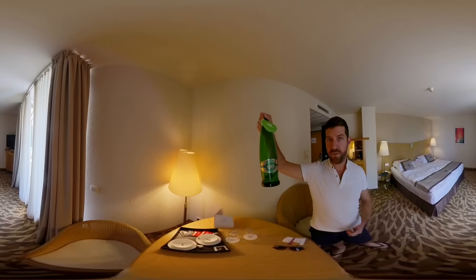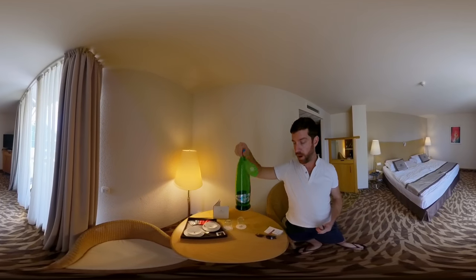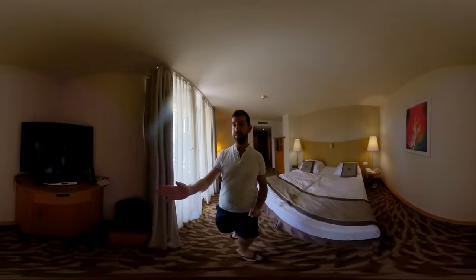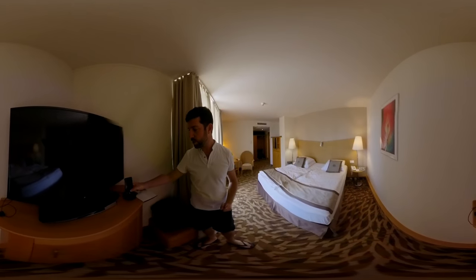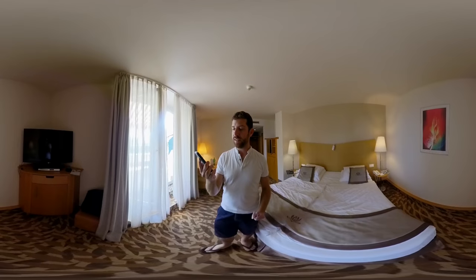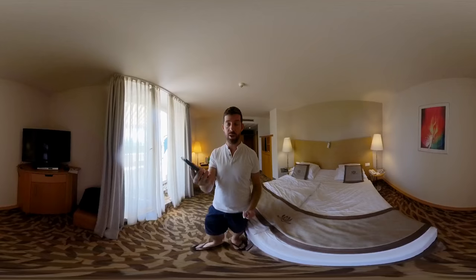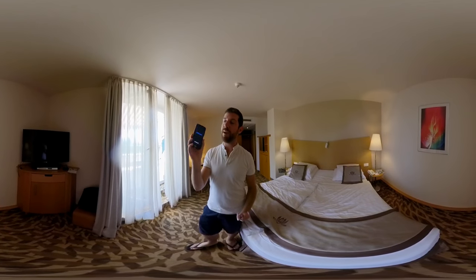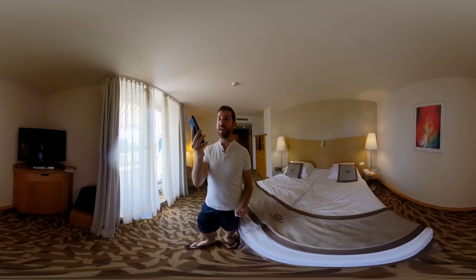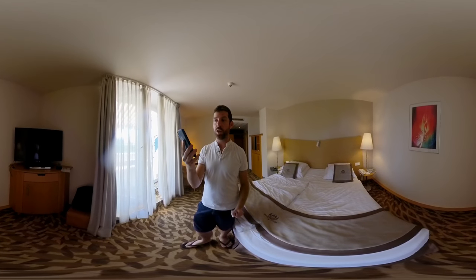There's a nice lounge area with complimentary tea and a kettle. They also provided a bottle of free sparkling water which comes from Lake Balaton, not far away from here. There's a large TV set with a DVD player. And there's something really cool — it's called a Handy. A Handy is a smartphone that you can take with you wherever you go while you're staying at the hotel. It has a map, it has information about the hotel, it has information about local things, and you can make local calls for free.